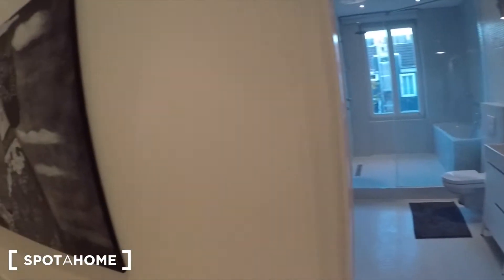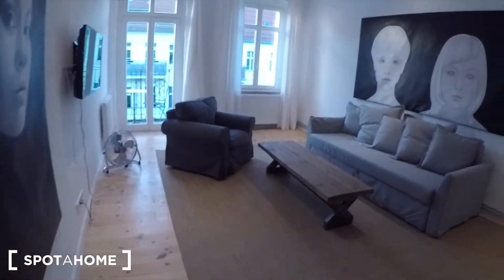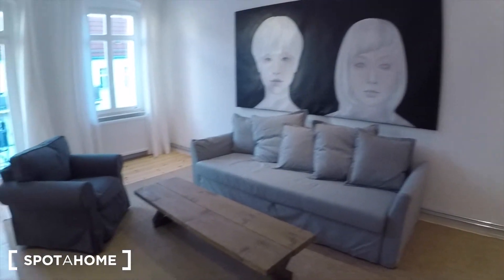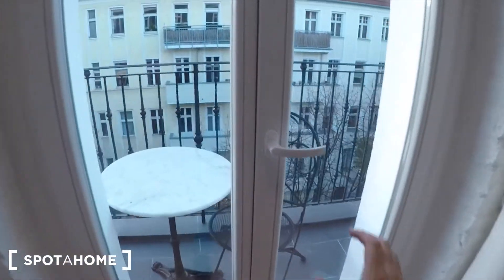Here we are in the hallway — there you can see the front door. Then we go to the living room, where you have a desk, a TV, and this nice balcony out here.